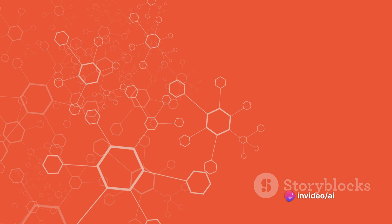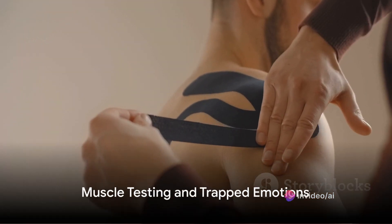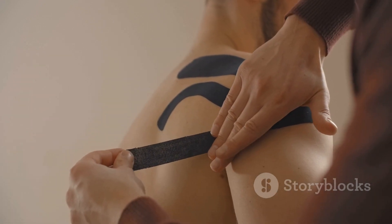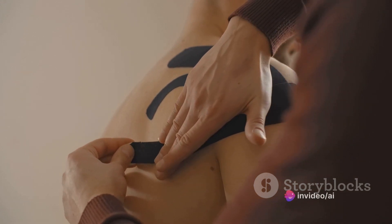Balancing these six components can lead to improved health and well-being. Your body holds wisdom that can be accessed through muscle testing. This fascinating technique, also known as applied kinesiology, is a cornerstone of the body code system.